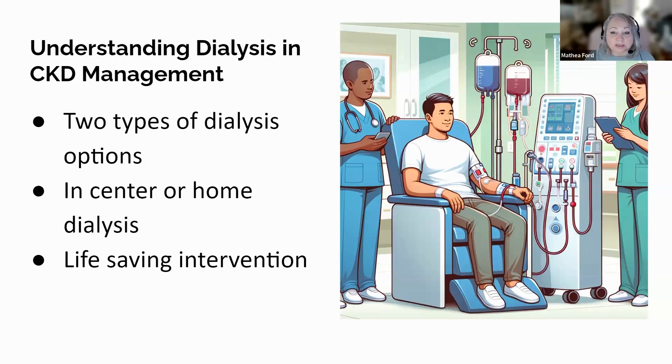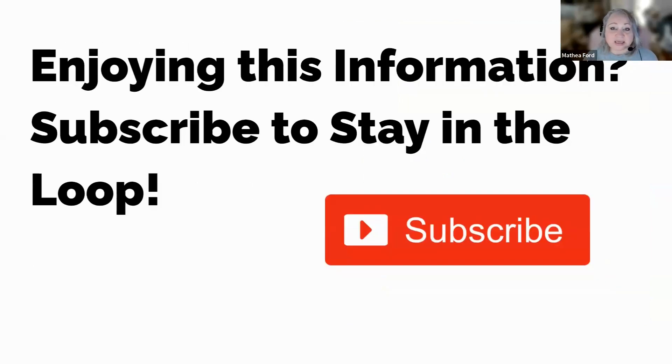If you've found this video engaging, informative, and useful, we'd greatly appreciate your support. By hitting that subscribe button, you can ensure you never miss out on any future updates, insights, or exciting content that we have in store for you.